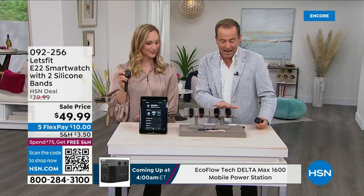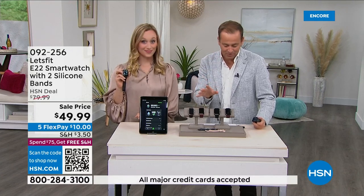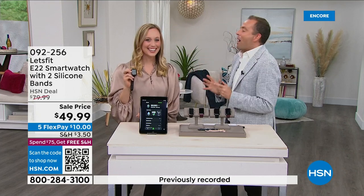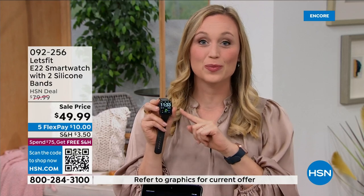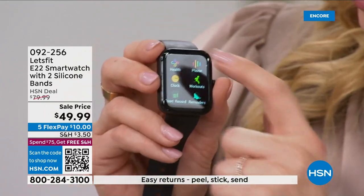You can choose a rose gold bezel or black bezel, and either black or purple bands. We're also sending two extra bands. This is the first time we've ever had this E22 model, and it is nowhere else but HSN. It's already going fast — the first time Adam and I presented Let's Fit, it sold out in minutes.